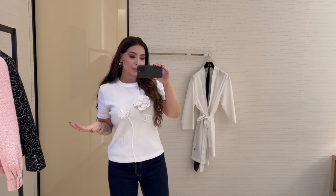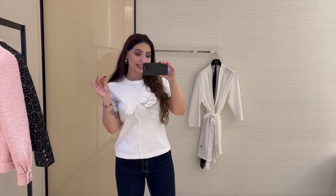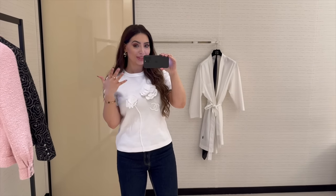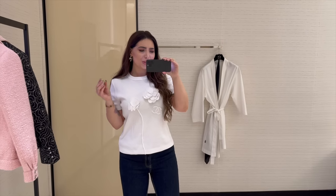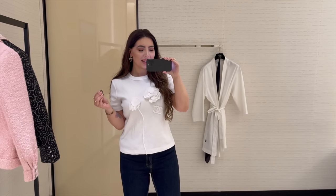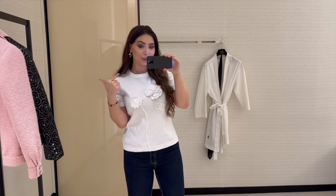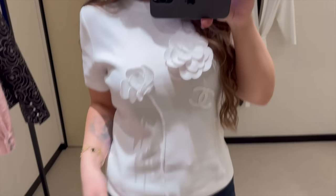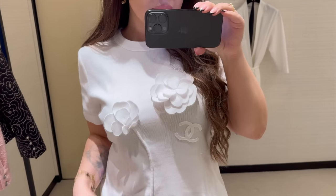I didn't expect to love this as much but I'm obsessed — I want to get it right now! Should I buy it? I have to decide right now because it's the last one and it fits so well. It's very thick cotton so for summer I might be a bit hot, but it's beautiful. Look how sweet it looks with the jacket on.